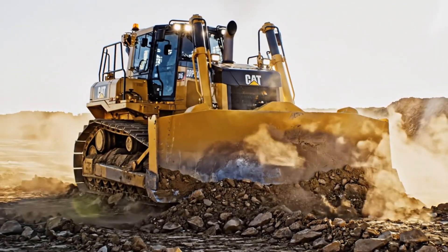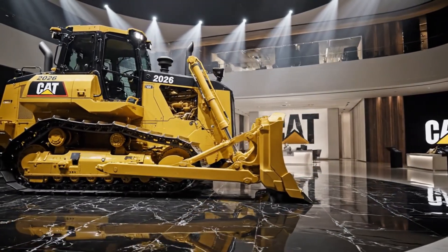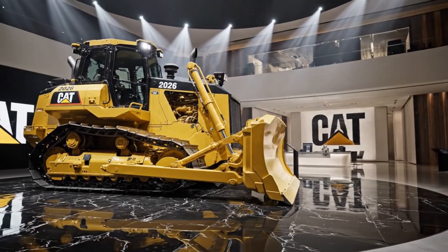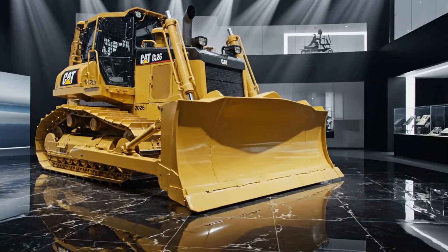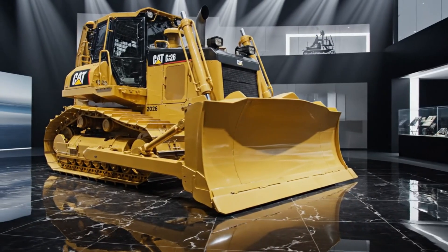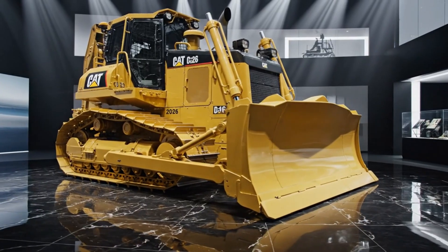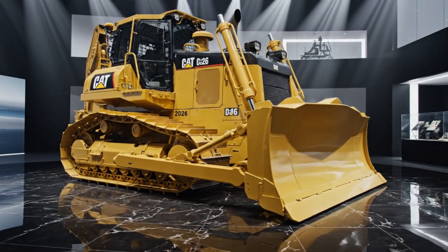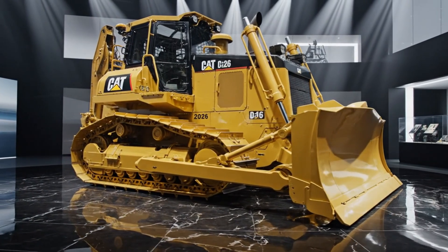What truly sets the 2026 Caterpillar D16 apart is its ability to combine raw brute force with intelligent automation, creating a bulldozer that not only moves mountains but does so with precision, efficiency, and control previously unimaginable in this class. It represents Caterpillar's vision of the future, where extreme power meets smart technology to deliver unmatched results in the most demanding environments on earth.